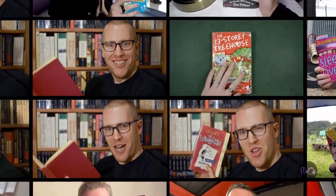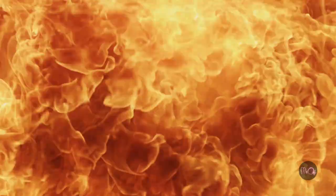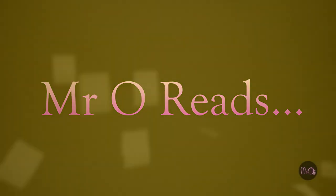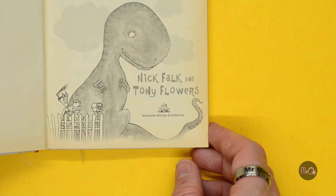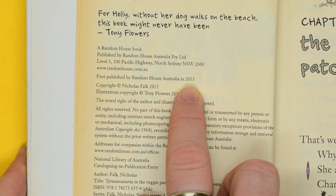This is Saurus Street: a Tyrannosaurus in the Veggie Patch. This is Tyrannosaurus in the Veggie Patch by Nick Falk, illustrated by Tony Flowers and published by Random House Australia in 2013.